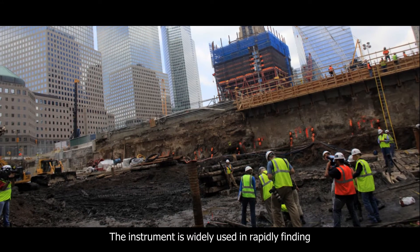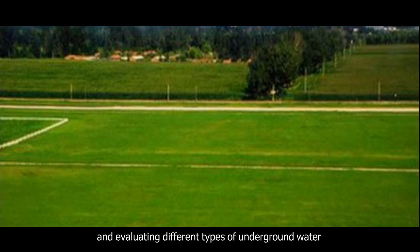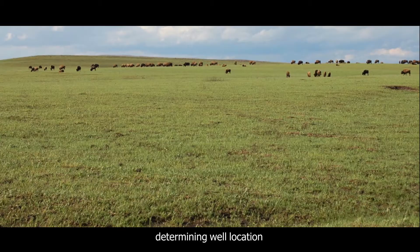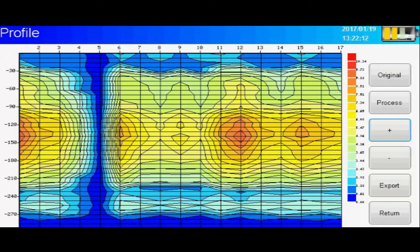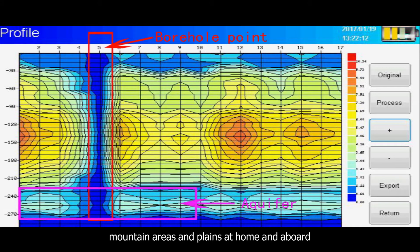The instrument is widely used in rapidly finding and evaluating different types of underground water, determining well location, aquifer, and depth of each layer in cities, mountain areas, and plains at home and abroad.